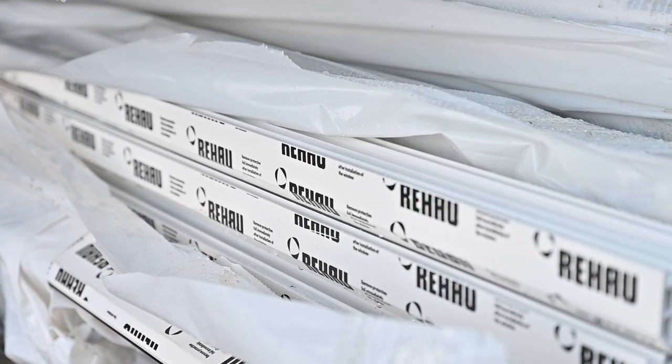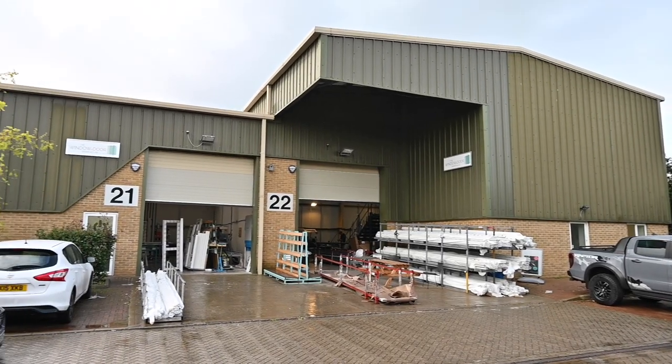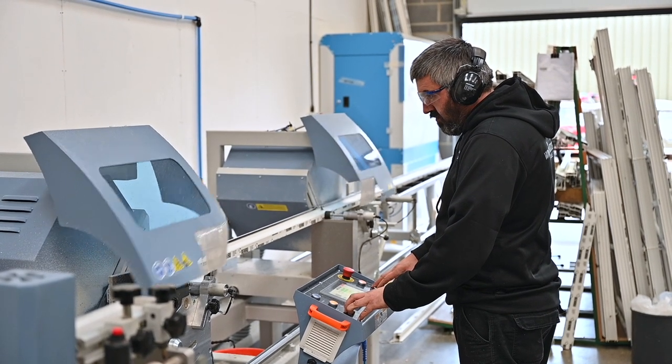Most of our customers are local builders, local window installers, dealing mostly in the Medway area. We were buying in Rayhal windows predominantly, and saw a bit of a gap in the market that we could produce our own.